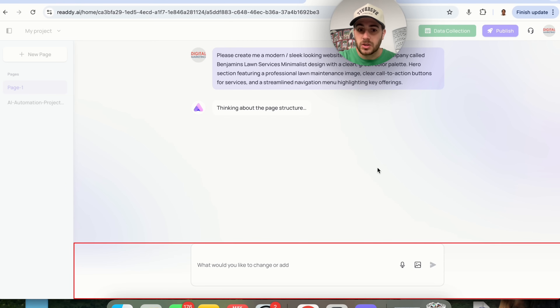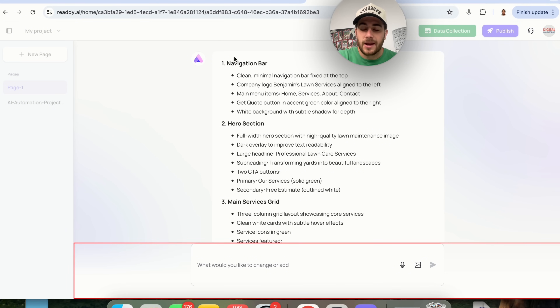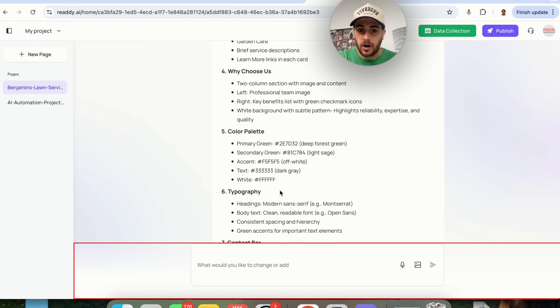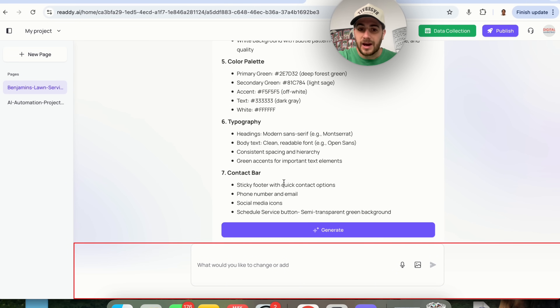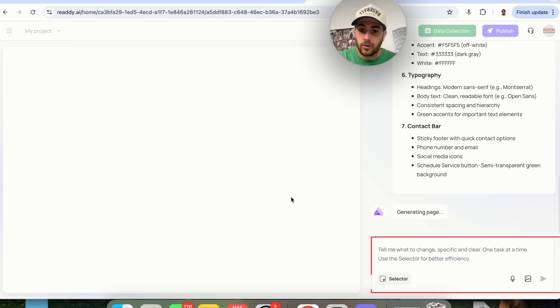From here, we simply click to generate. This opens up a chat similar to most other AI tools, and it actually goes through and plans out what it's going to do: the navigation bar, hero section, main services grid, why choose us, color palette, typography, and contact bar. If we agree with all this, we click generate.